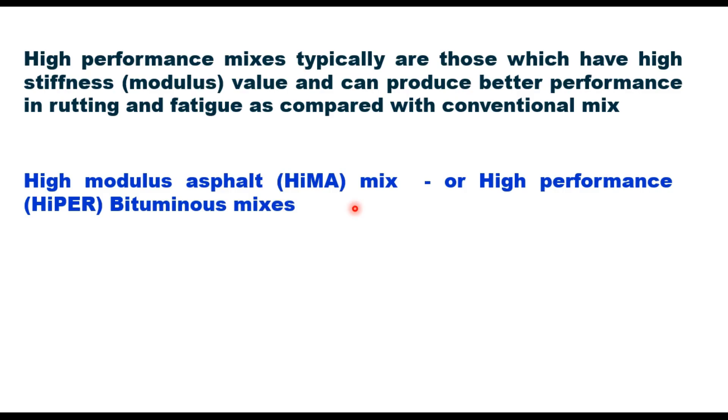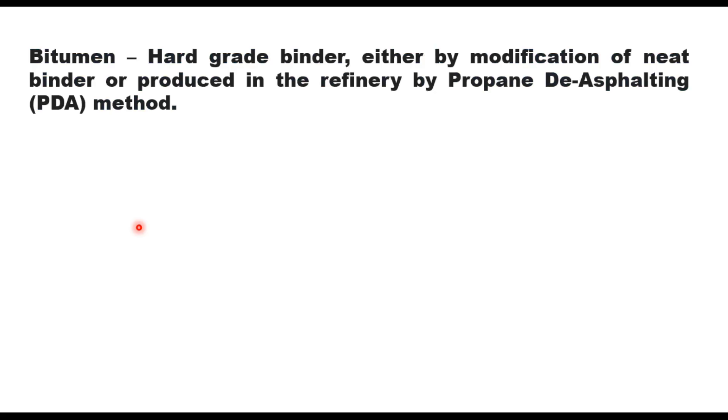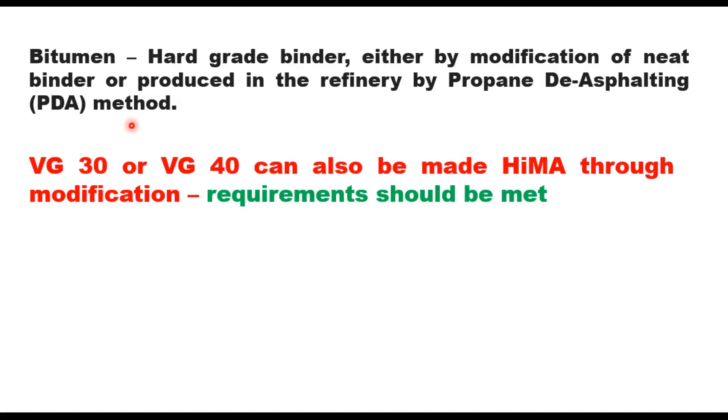High performance bituminous mixes were adopted initially in France but are now popular in other countries as well, including India. India has developed guidelines for these mixes based on international practices and field studies conducted on national highways. The bitumen used for high performance bituminous mixes shall be hard grade bitumen, which is stiffer than VG 40. It can be obtained either by modification of neat binder or can be produced in the refinery by propane deasphalting (PDA) method. VG 30 or VG 40 can also be made HyMA through modification.